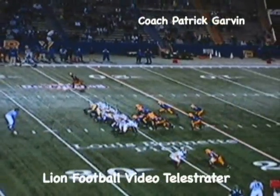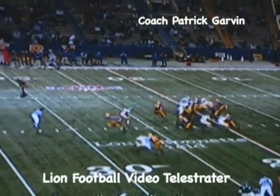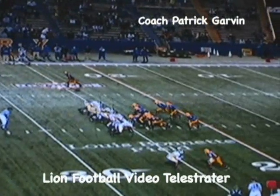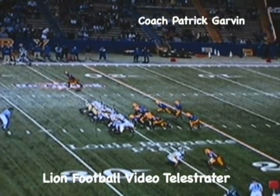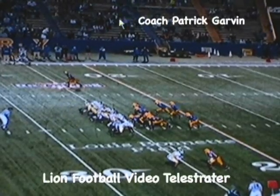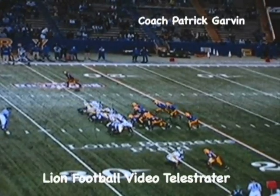Funny enough, this block turns out differently than we had it drawn up. It was originally designed for another guy to come open, but they changed their protection up once they saw us move down. They had seen us run this same block the punt before, changed the protection up and slid everything over that way.